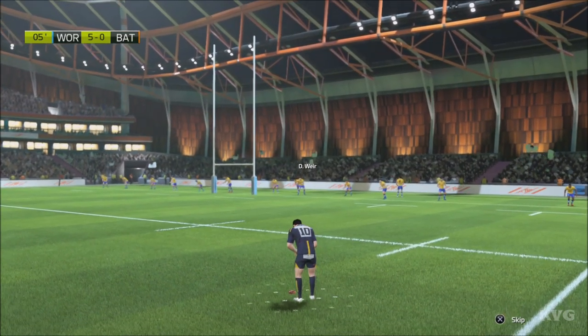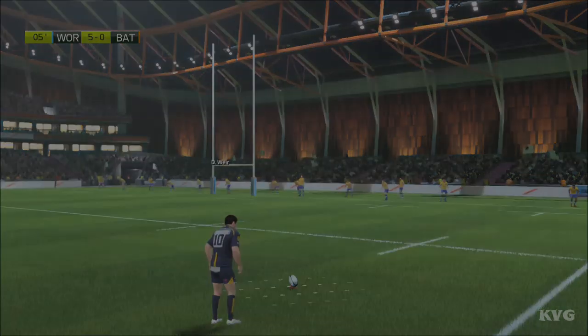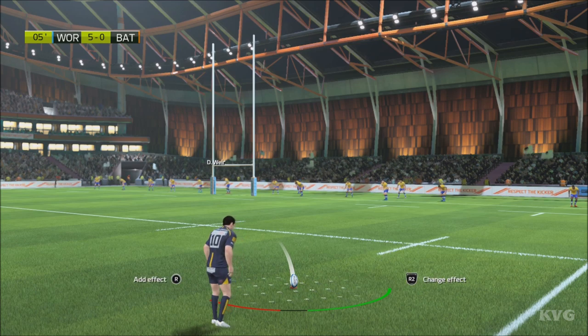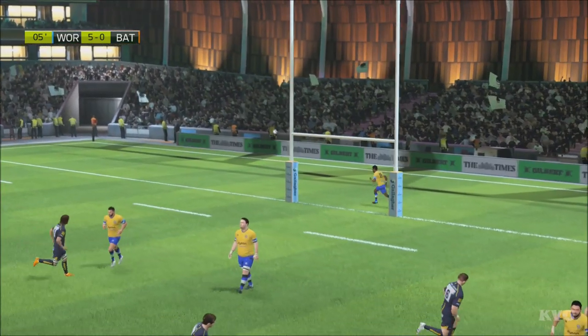Now let's see how this conversion will be handled by Weir. 5-0.